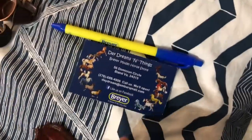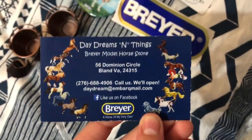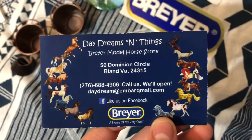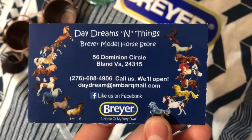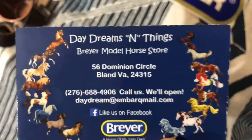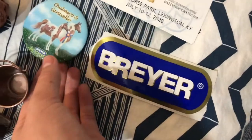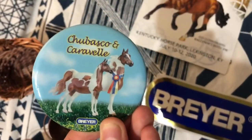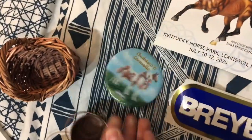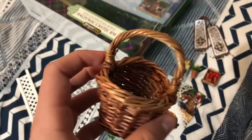I got some free stuff from a store called Daydreams and Things. Here is their business card if you want to check them out — I think they can ship online. They have a really cool store and I got some really cool horses there and a ton of goodies for free, including this sticker and a pen.